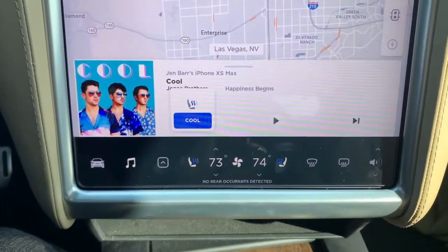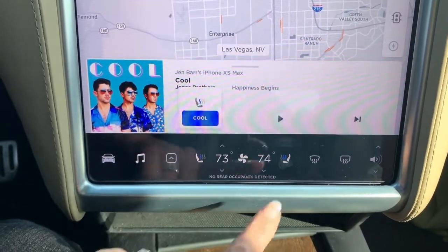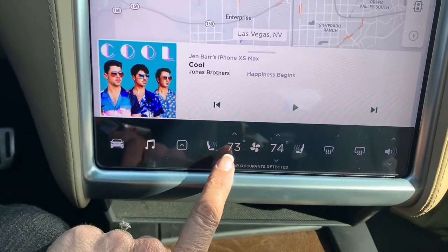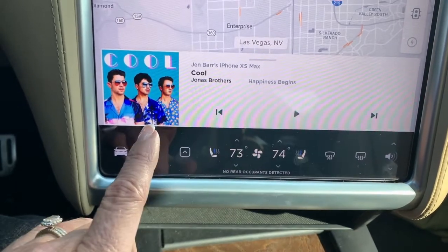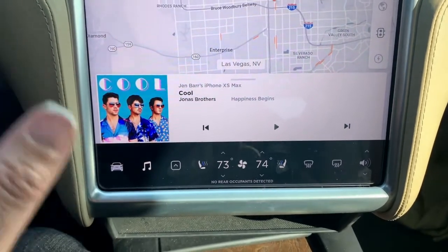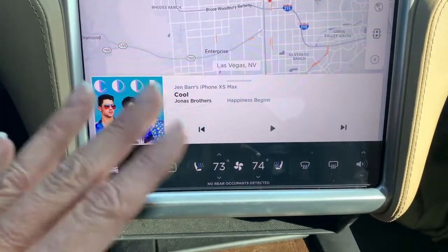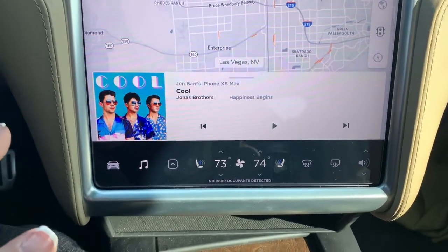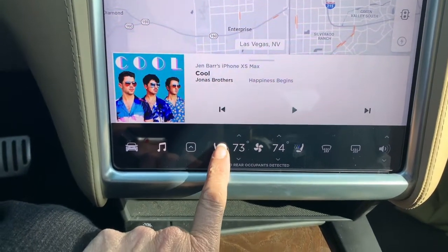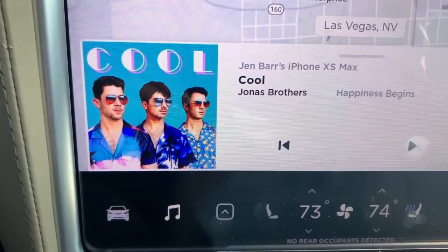You can't cool the back seats, and they don't seem to show both heating and cooling icons at the same time. I also want to state that it was not intentional that the Jonas Brothers song 'Cool' is on the screen — we are going to see the Jonas Brothers in concert on Friday, so I've been listening to their album 'Happiness Begins.' I just noticed I'm dealing with the cool feature and there's 'Cool' by the Jonas Brothers on the screen!